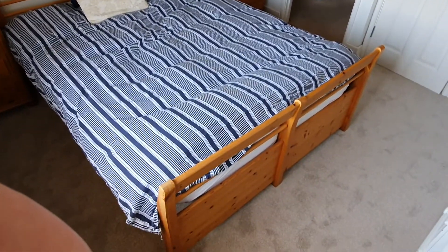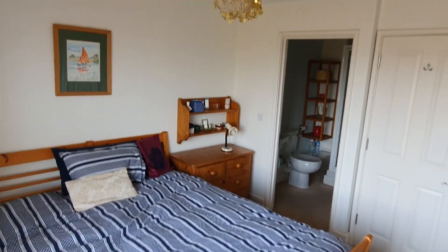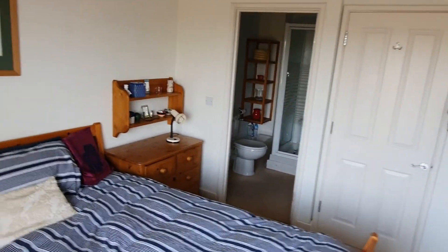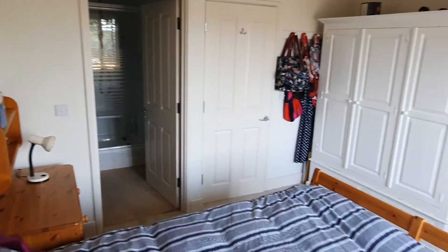With the double bedroom here that we've come straight through into, you can see we've got the fitted storage as well as the en suite shower room. We'll go through and take a quick look at that before heading into the second of the reception areas with the balcony.